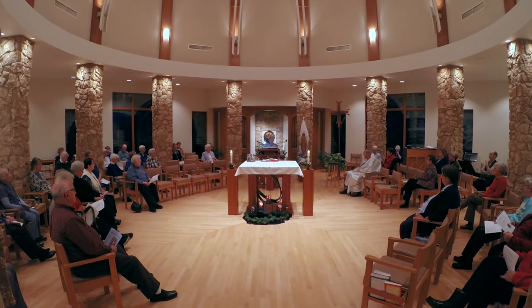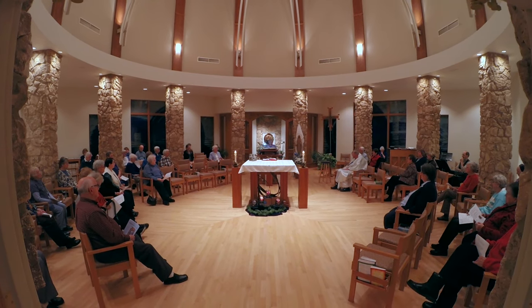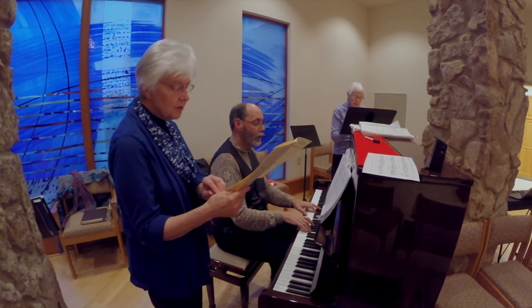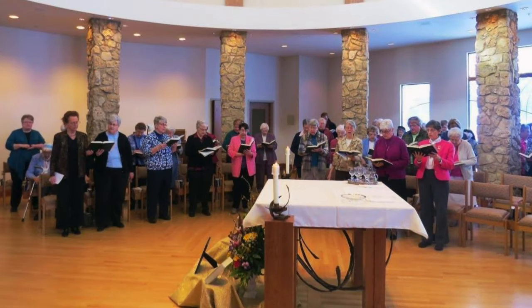Circling the inside of the chapel are twelve stone pillars defining a space for communal prayer around the table of the Lord, all under a domed ceiling. The chapel is used on a daily basis for Eucharist and prayer by the sisters who live at the Mother House.